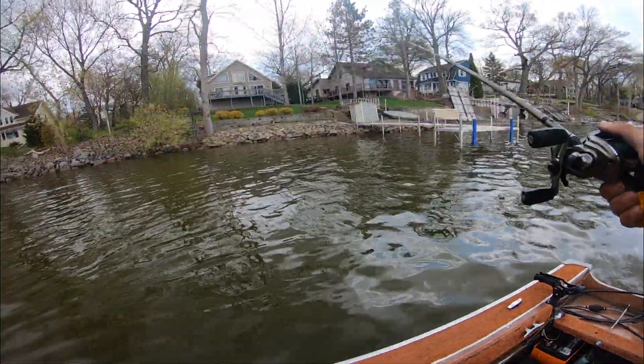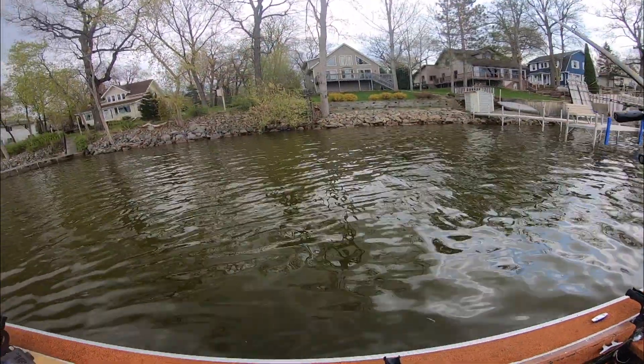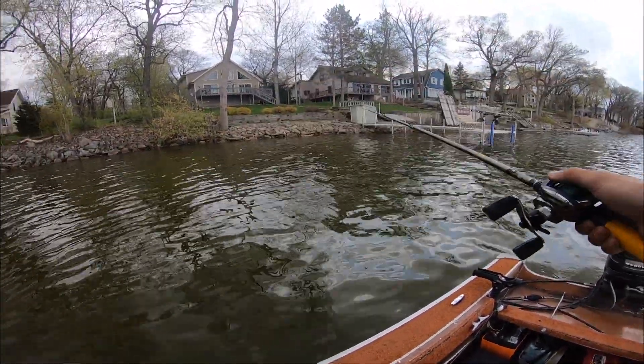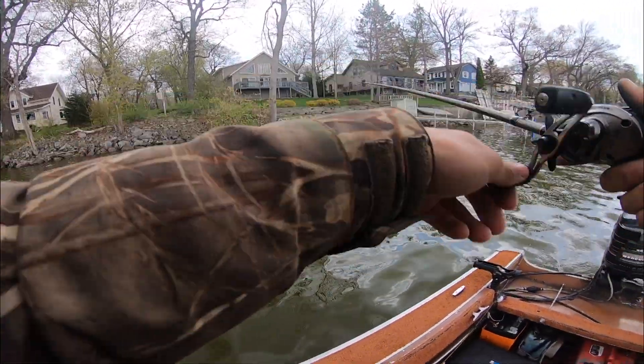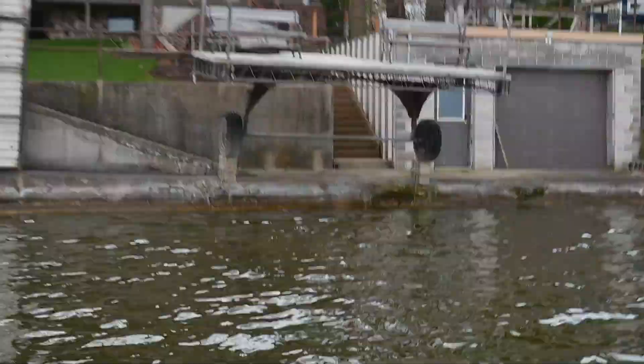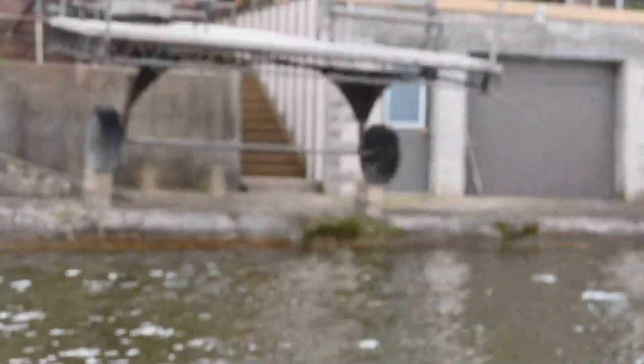We haven't caught a fish off a dock yet. I see a tree in the water — I like trees. I don't like getting snagged on them, but I like fishing in them. There's usually a few little bass hiding in them. We're still making our way along the shoreline. We have a very good question — if anybody lives in this house or knows who does in Fox Lake, Wisconsin: how did you balance that monster pier on two cinder blocks? Me and Parker are very confused.